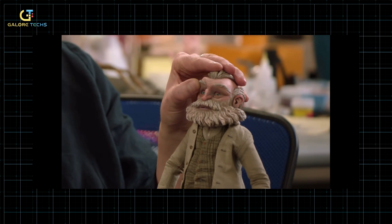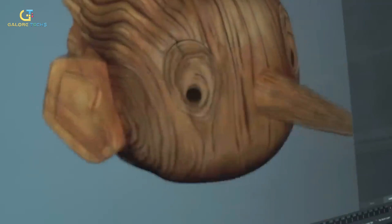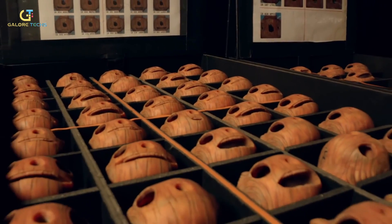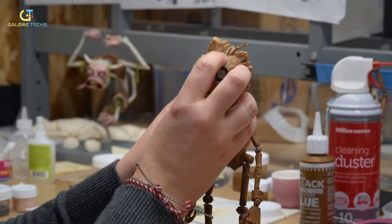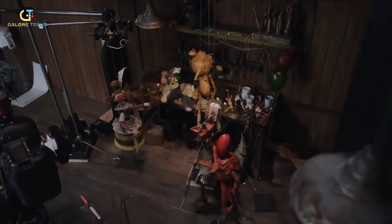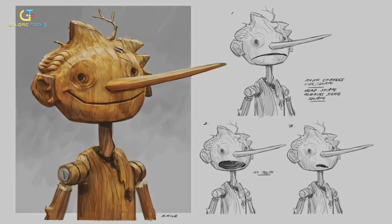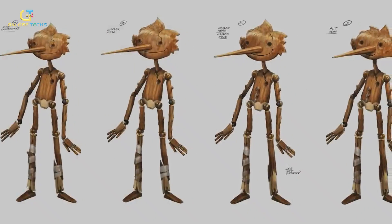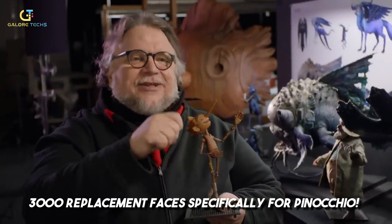Almost all of the characters are animated using these mechanical heads except for one fabricated via 3D printing, and that is Pinocchio himself. It's because he's supposed to be made out of wood and be skinny — his expressions are snappy, and the mechanical faces look softer, so they set him apart with 3D printing to ensure they had a strong puppet. A year and a half went into prototyping the main character before even the first of 20 different production models were made, and they printed nearly 3,000 replacement faces specifically for Pinocchio.